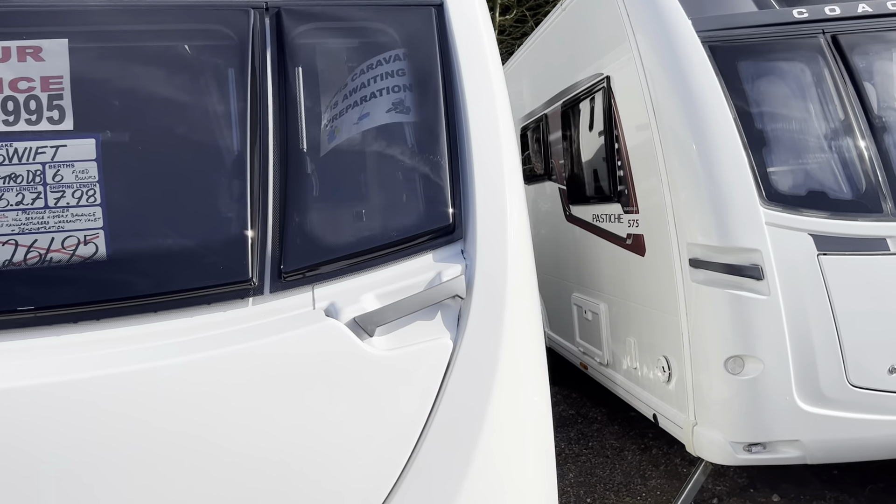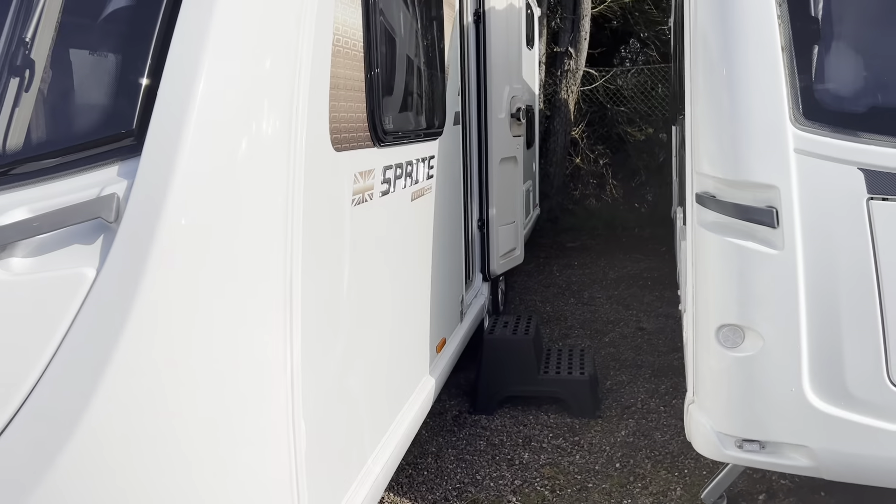This caravan weighs 1710 kilos maximum tow weight.